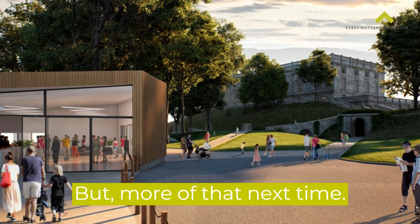But more of that next time. In the meantime, stay safe, peace out — Robin Hood lives.